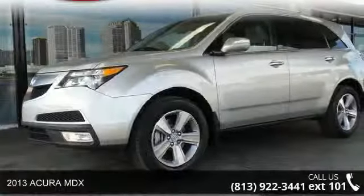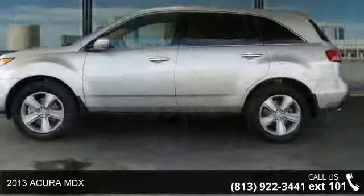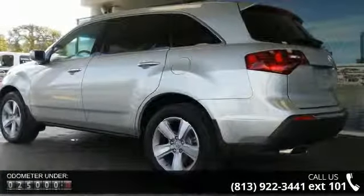Imagine yourself in this 2013 Acura MDX. This may be the set of wheels you've been looking for. This vehicle comes with a reliable six-cylinder engine connected to a smooth-shifting automatic transmission.